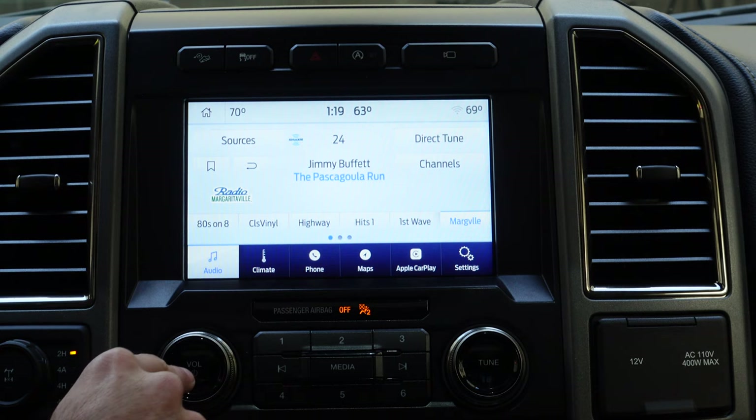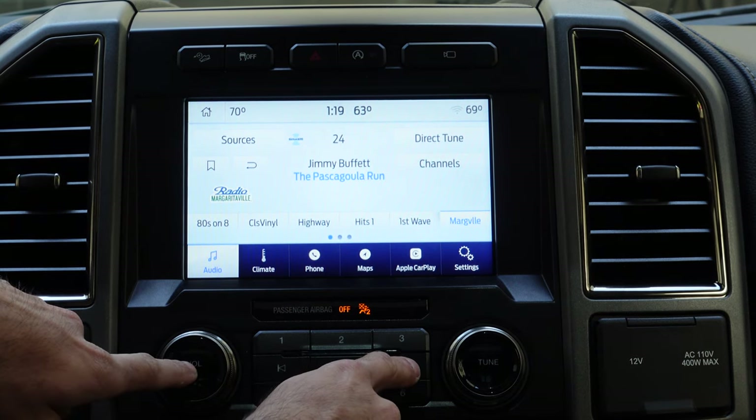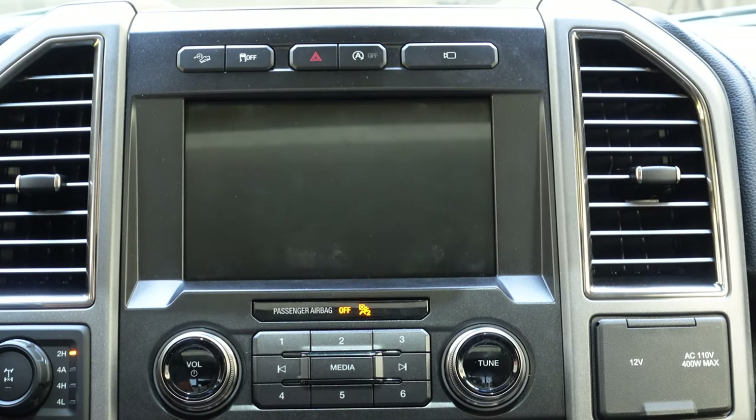If the infotainment system acts up — like giving you a black screen — this usually happens once every few months. Instead of turning off the truck while driving, press and hold the power button or volume knob along with the right arrow for a couple of seconds. This will force the unit to reset and fix whatever bug you were experiencing.